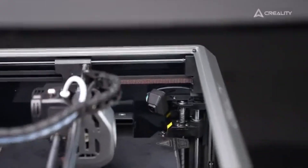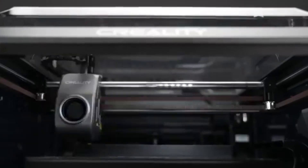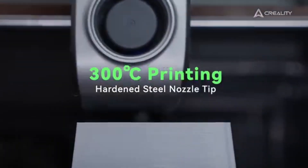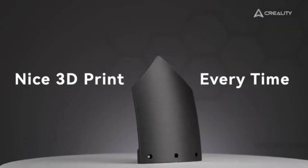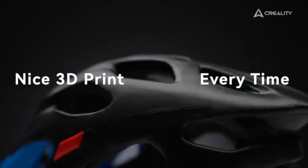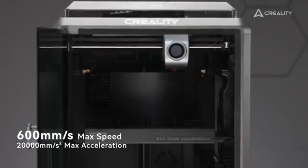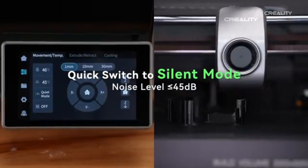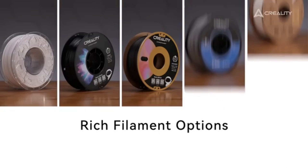One of the most notable features of the Creality K1C is its rapid heating capability. The heated bed reaches optimal temperatures quickly, ensuring that your prints adhere well and reducing the risk of warping. This is particularly beneficial when working with materials that require consistent heat, such as ABS or PETG. Additionally, the K1C is equipped with a filament sensor that detects when your material runs out or breaks, pausing the print job and allowing you to replace the filament without losing your progress.